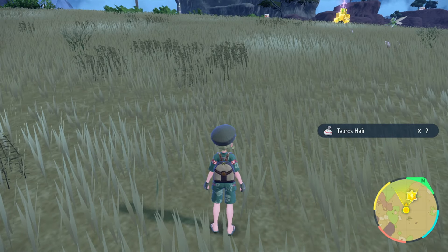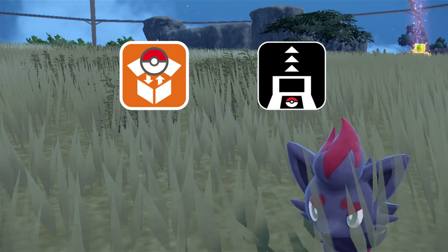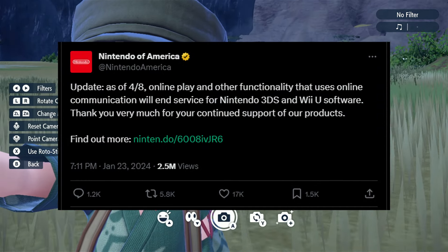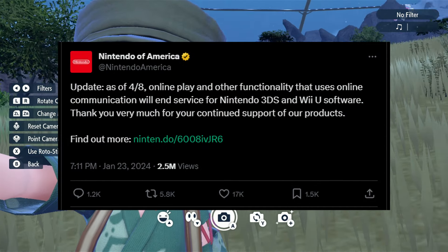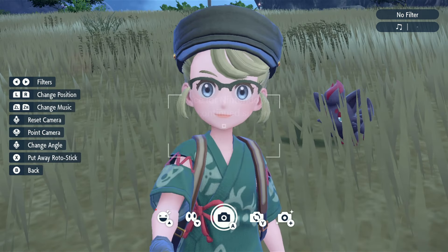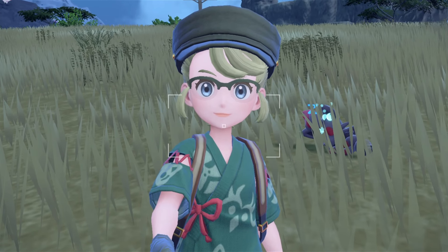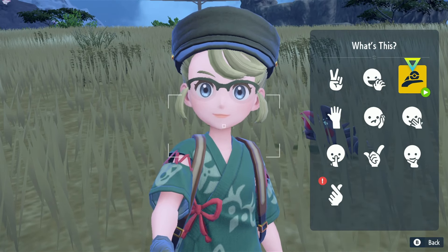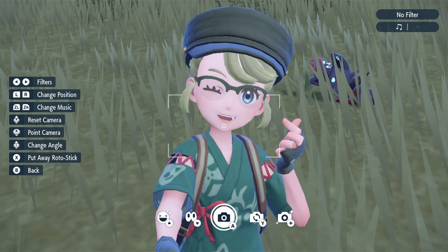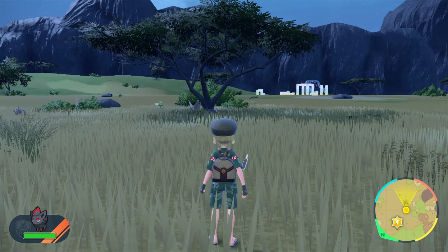So there you have it, you guys. Hopefully this shows you that both Pokemon Bank and Transporter are still fully functioning. The servers for 3DS and Wii U will be shutting down on April 4th, in just a couple months. You still do have some time to transfer everything over. They say you'll still be able to use them after the shutdown, but there's no given date for how long — so do not sit on it. I'll also do an update video either a day or two after the shutdown, just to test if things are still fully working.